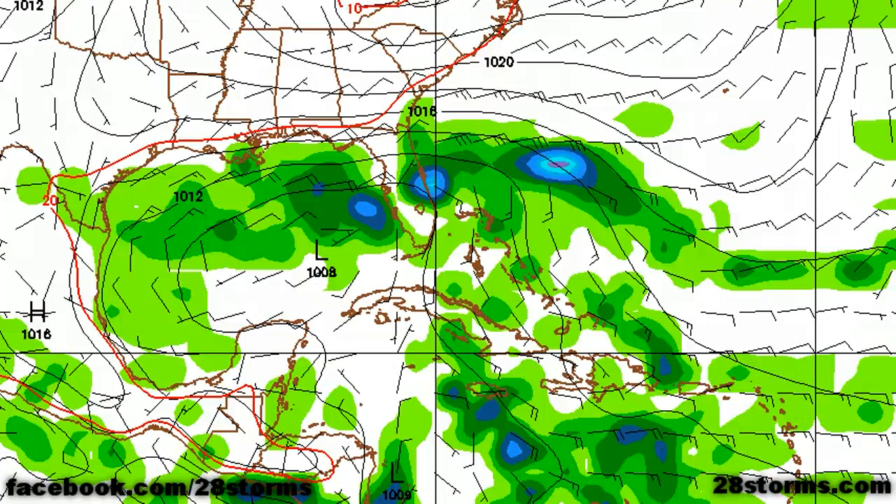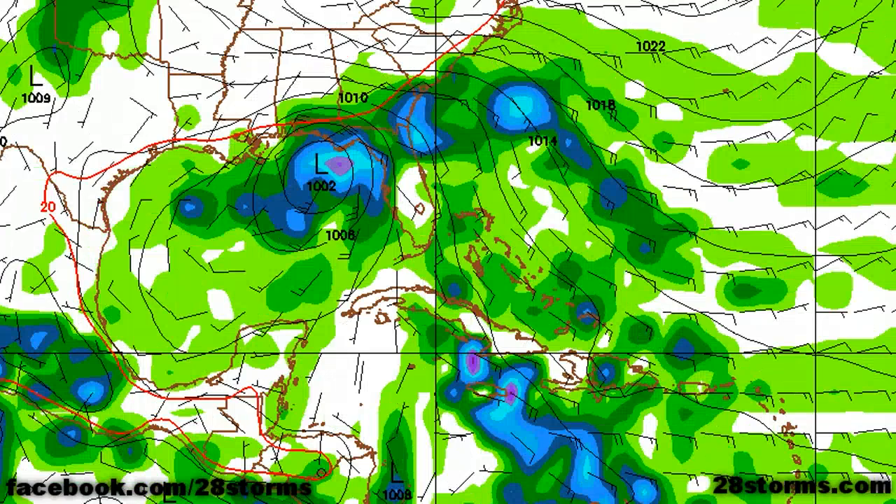Switching to the GFS sea level pressure and precipitation forecast for day 7 and beyond, by 168 hours — or early Tuesday morning — it has a weak 1008 mb surface low located well to the southwest of Tallahassee, Florida. But much like the latest CMC, by day 8 the GFS has a developing 1002 mb surface low located just to the south of Destin, Florida — a rather dramatic shift. It looks like a broad area of low pressure may begin to develop between Florida and Cuba, and then start working its way toward the northwest, possibly up the west coast of Florida.